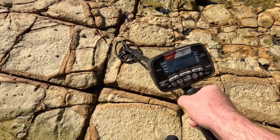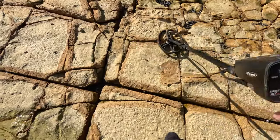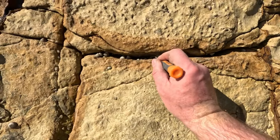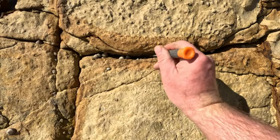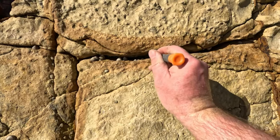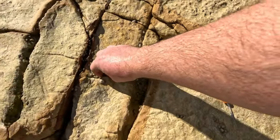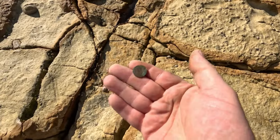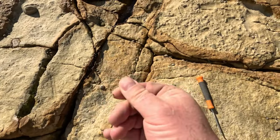We struck it lucky — a little target down here. I'm pretty sure I can see it right there — it's definitely a coin. It is — just a little one cent coin there, it's been kicking about for a bit.